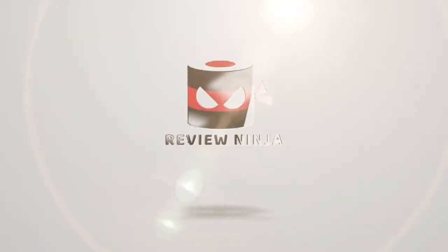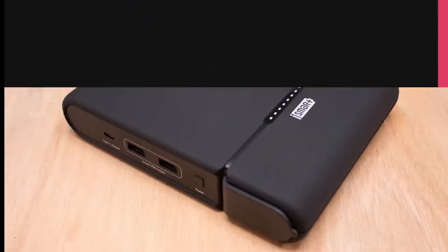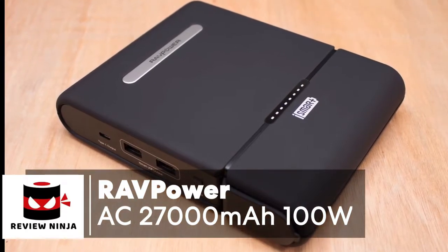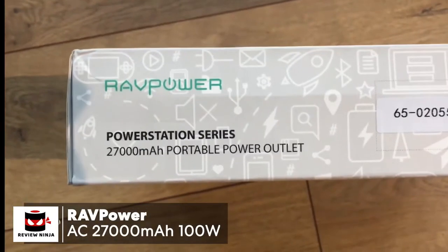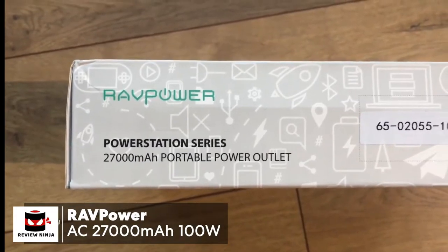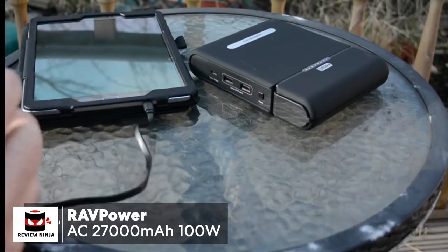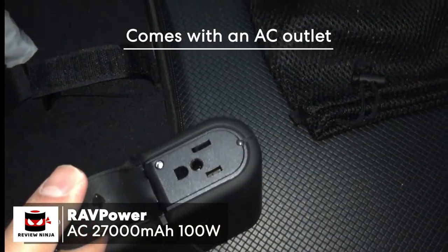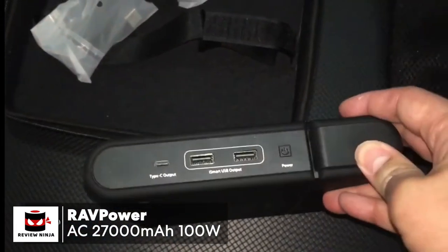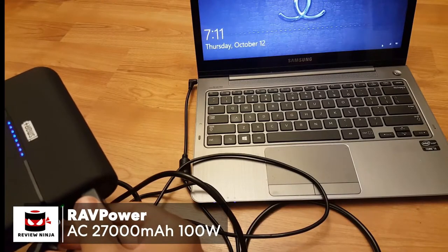At number five is the RavPower AC 27,000 milliamp hour 100-watt power bank. When we think about a power bank, what typically comes to mind is a low-cost plastic box with a USB port to charge your smartphone. However, with the RavPower AC power bank charger, this couldn't be further from that stereotype. It comes with an AC outlet that can support devices rated up to 100 watts, which is sufficient to power a 55-inch TV, most laptop brands, and even some desktop PCs.